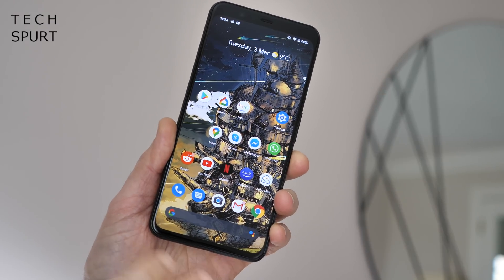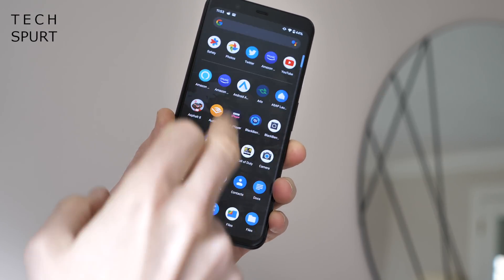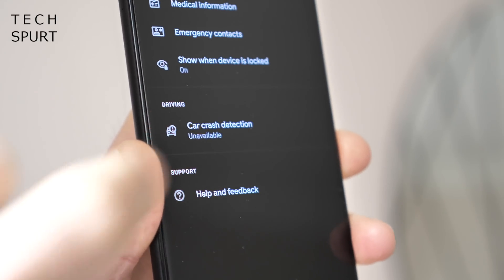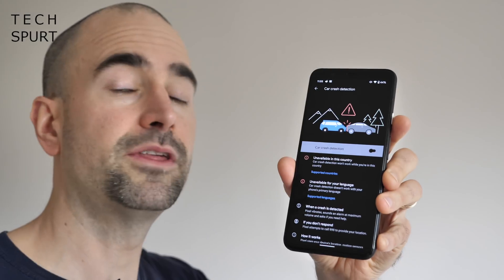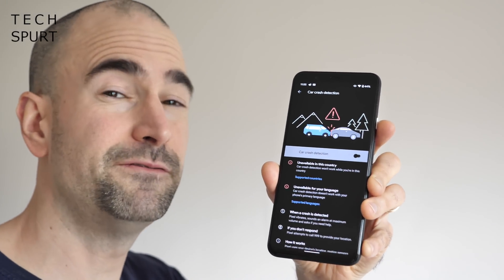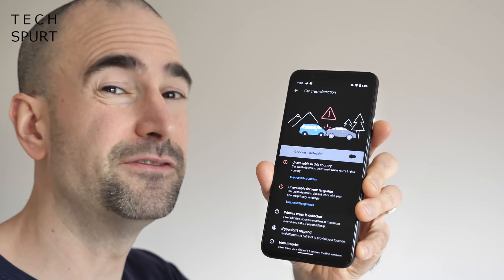The Pixel 4 will then contact the emergency services if you tap the screen, say 'emergency,' or if you simply haven't responded within 60 seconds to dismiss the notification. To use this feature you'll need the Pixel 4 or Pixel 4 XL. Scroll down and open the Safety app — it's right there on the main screen. Note that to begin with only three countries are supported: the UK, the US, and Australia, but hopefully more will be added in future updates.